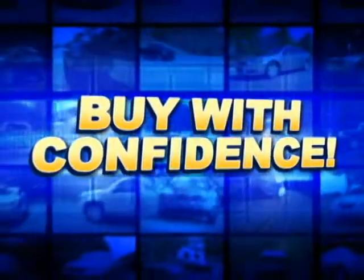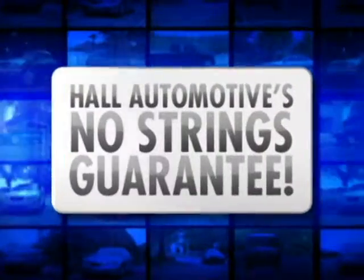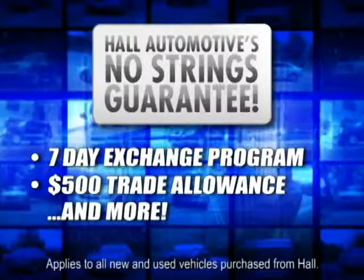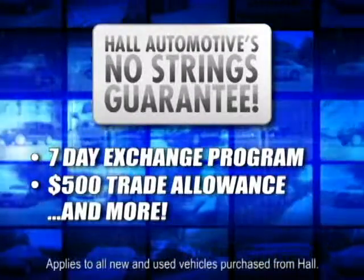Feel confident purchasing your next vehicle backed by Hall Automotive's No Strings Guaranteed. Benefits include a 7-day exchange, a $500 additional trade-in allowance, and more.